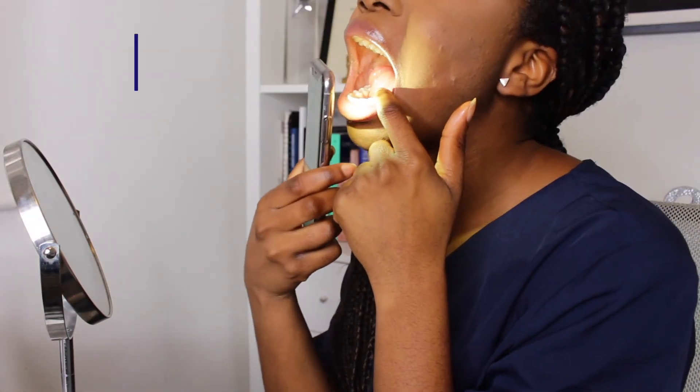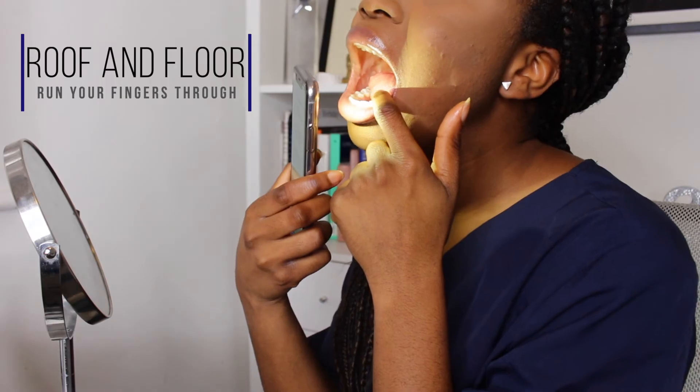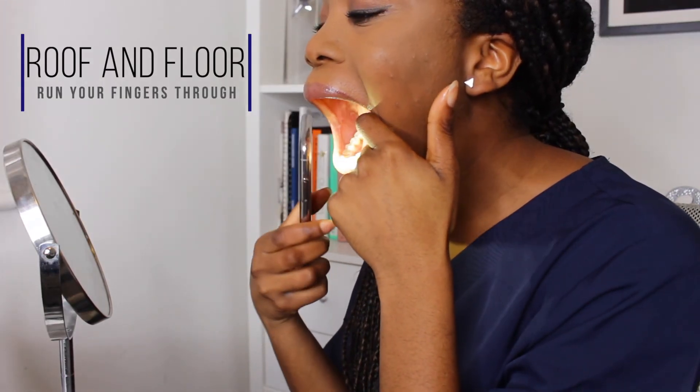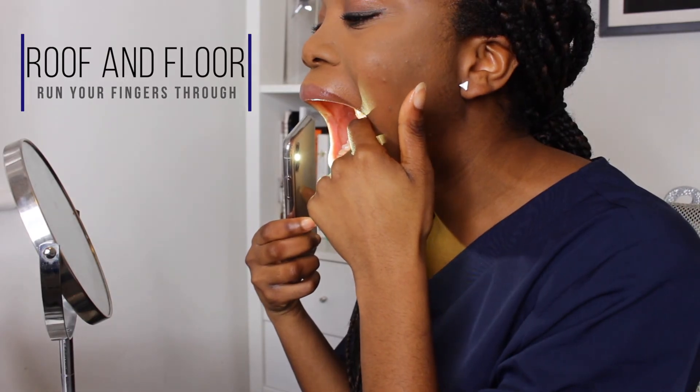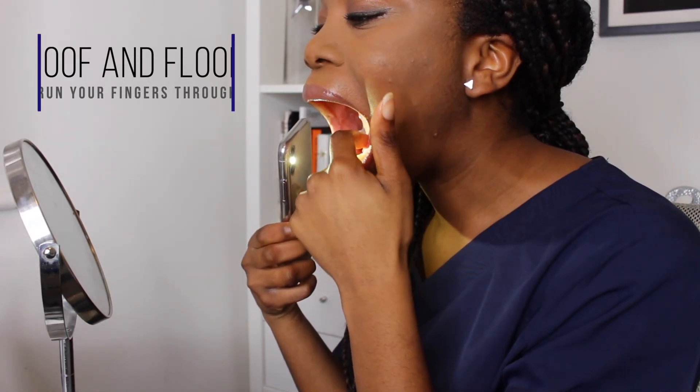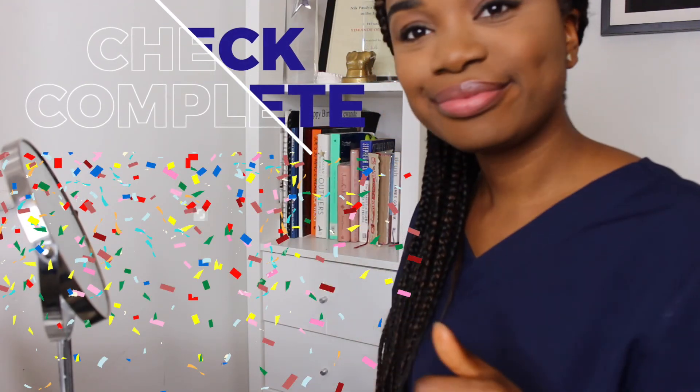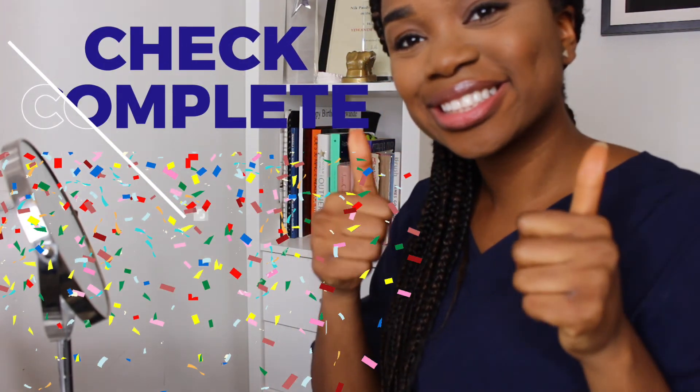Lastly, check the roof and floor of the mouth. Tilt your head back and open your mouth — look for any changes in colour, ulcers, or swelling. Run your finger along the roof of the mouth and repeat for the floor. You have now successfully completed an oral cancer screening on yourself.